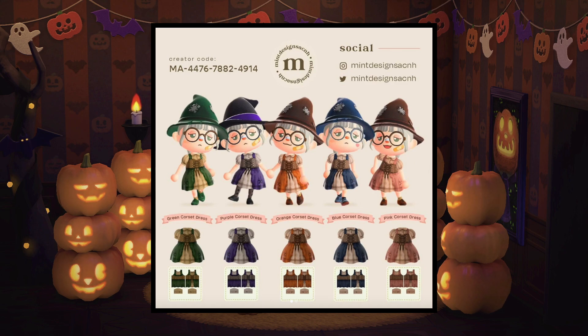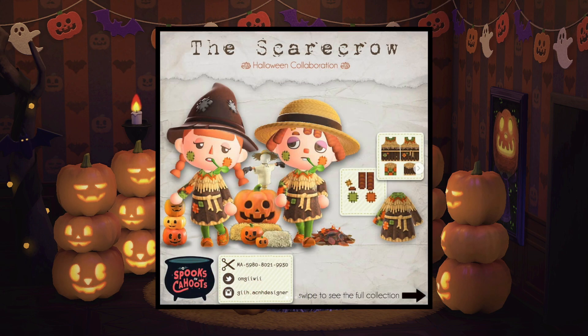Then we have these stunning pieces of a witch's outfit made by the same creator and I love the variation of colors and just the depth of layers in this outfit. Next, we have these super cute scarecrow costumes and I really love the way that they're portrayed with the little weed in the mouth and also the hats. They look so good together and I absolutely love this costume.